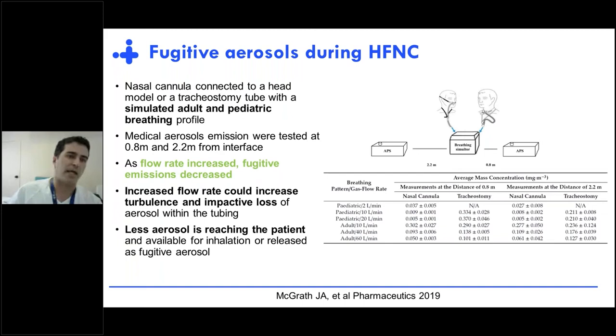Going from bench to bedside, the first paper I'd like to show is an in vitro study using a nasal cannula connected to a head model or tracheostomy tube simulating adult and pediatric breathing profiles, with medical aerosols tested at two different distances. What they observed is that as the flow rate increases, the fugitive emissions decrease. Increasing the flow rate increases turbulence and impactive loss of aerosol within the tubing, meaning less aerosol reaches the patient and less is available as fugitive aerosol.